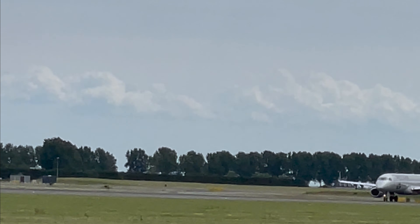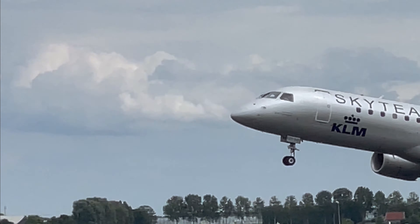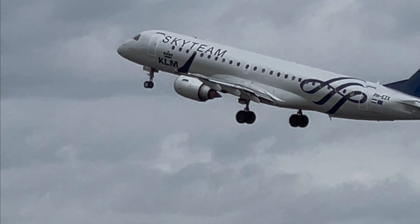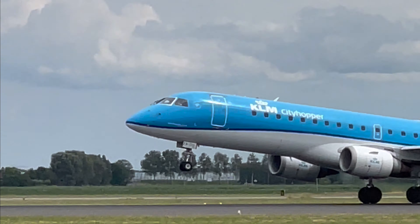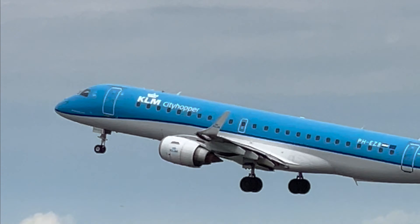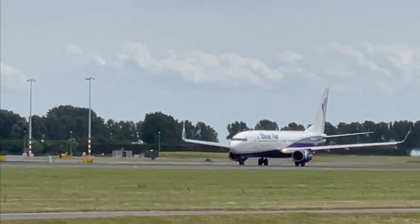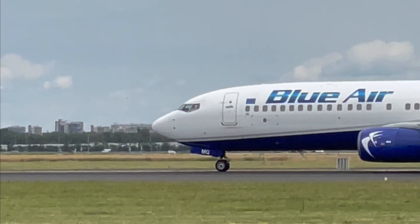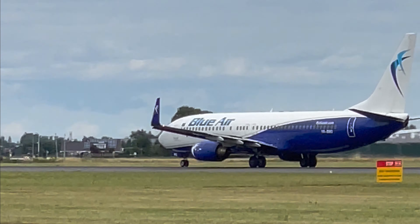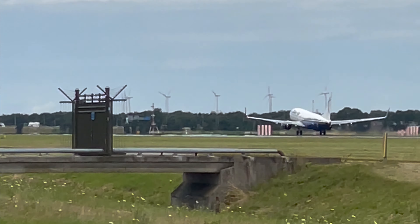There we've got KLM's Embraer 190, going to Bologna, and they have the SkyTeam livery. We've got a lot of videos on Bucharest — had a great break there a couple of years ago, so do check the channel out for those. It's a fascinating and brilliant city.